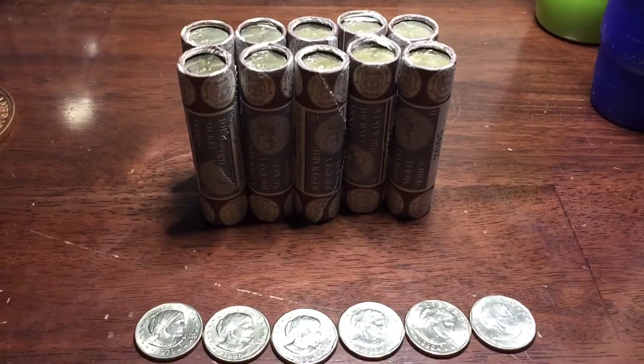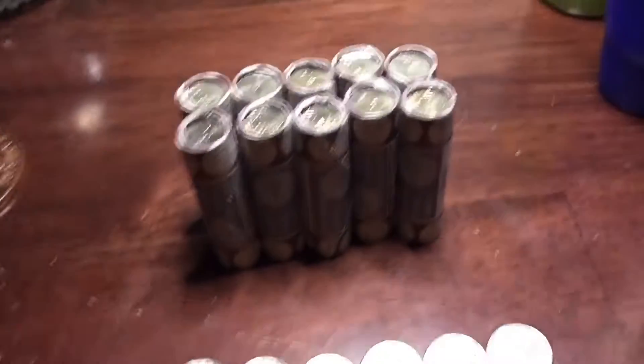Alright guys, went back up to the bank today, and I got $500 in halves, and I also got...